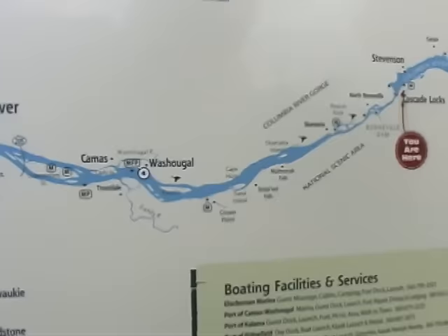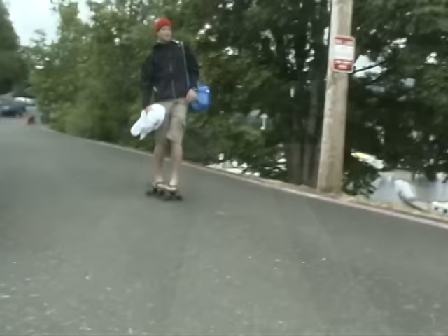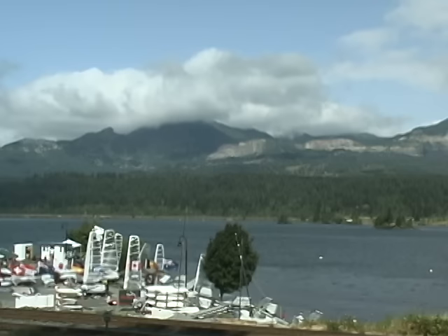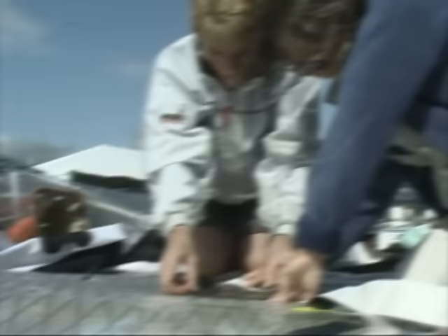The Moth Worlds were held in Cascade Locks, Oregon from August 10th to August 15th, 2009. The Port of Cascade Locks offered camping right on site to the competitors, which numbered 46 entries from 12 countries around the globe. The gorge is notoriously windy with super flat water, and the venue could not have been more perfect.